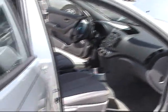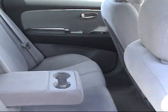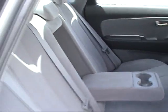As you can see, seats are perfect. We've got a nice little armrest here in the back that folds up, holds a couple of cups — very convenient.